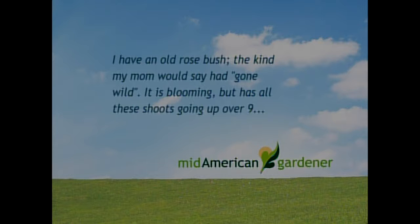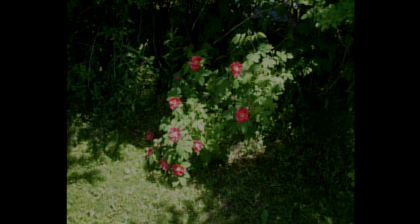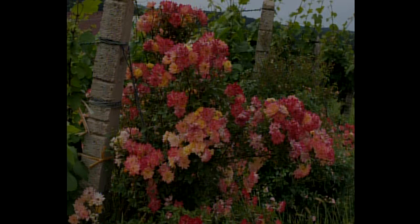A viewer wrote in: they have an old rosebush that's gone wild - it's blooming but has shoots nine feet tall. Their friend said you can't trim rose bushes in June. We got to this a little late in the season, but prune away - you can prune in June all you like. If it's not a climbing rose and those shoots are that tall, you might have some shoots coming off from the root stock, which isn't exactly what you wanted anyway. If it doesn't bloom and look like the flower you planted, you might want to think about getting another one.